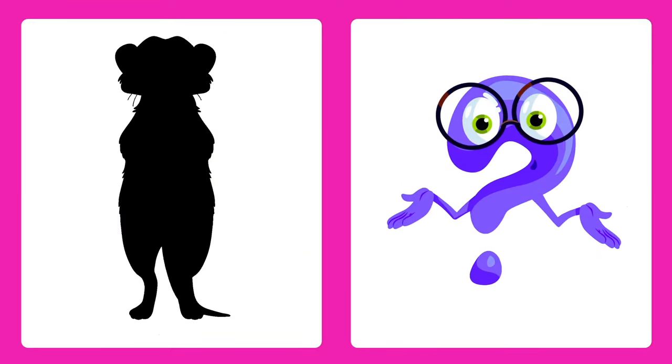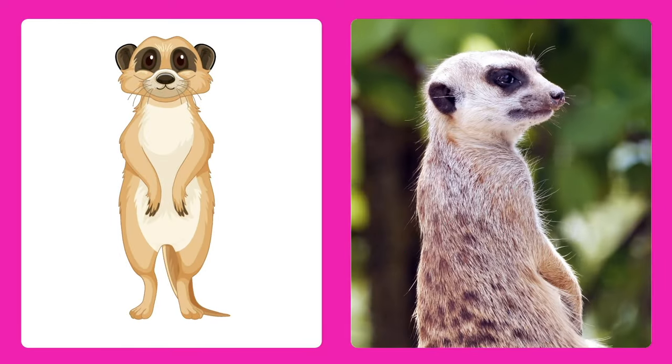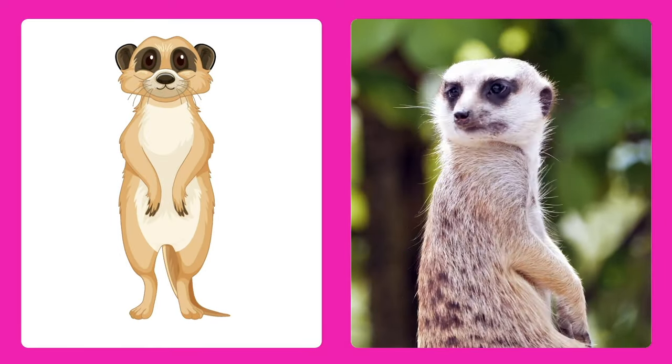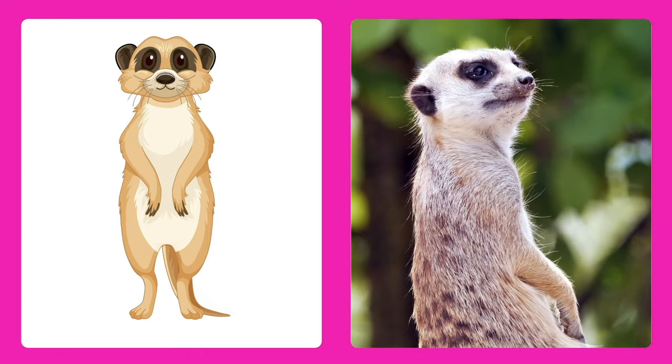Can you guess this animal? It's a meerkat! Meerkats are small mammals that live in groups and stand on their hind legs to watch for danger.